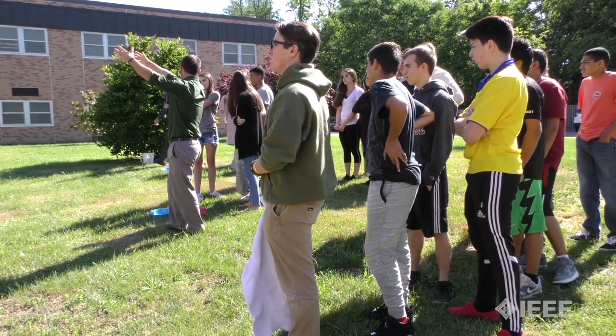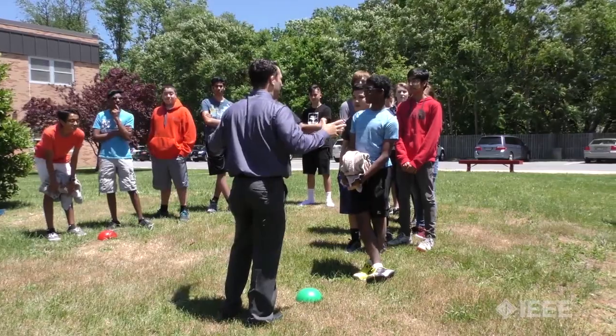The activity part of it — getting them out of the desks and out of the classroom and moving around — they're happy to do that and are excited to do that.